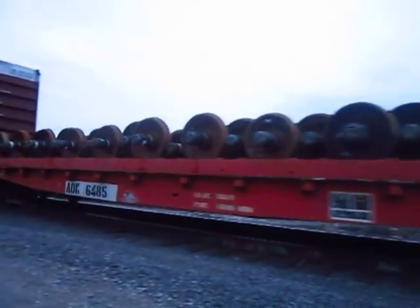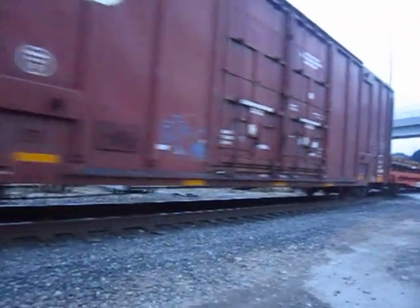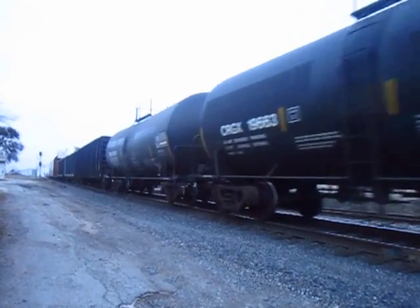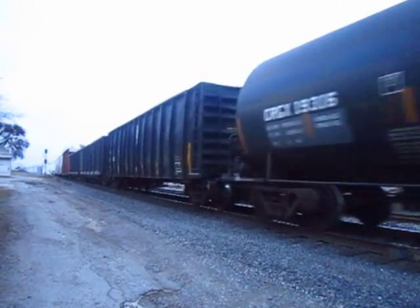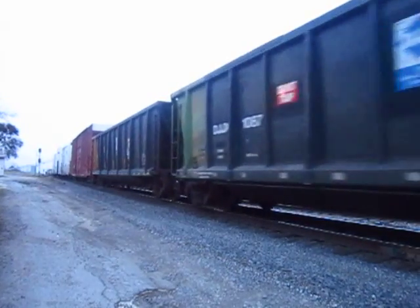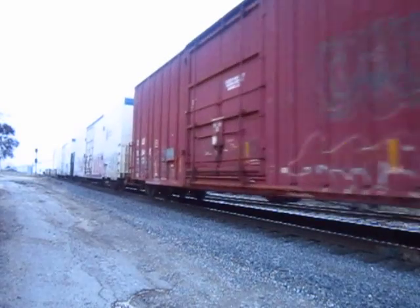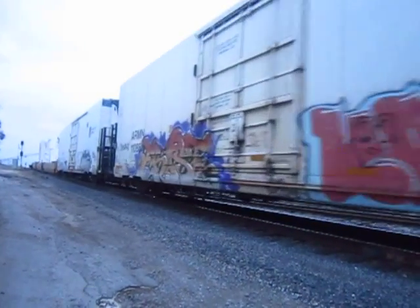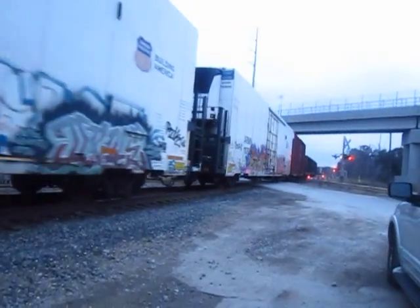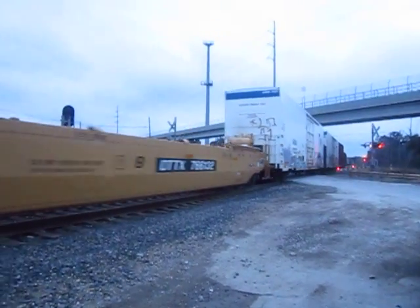Look at all those axles. Oh, wow. Are those empty? Yeah. And Pacific Fruit Express cars. And empty stack cars.